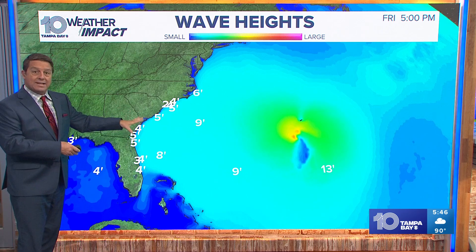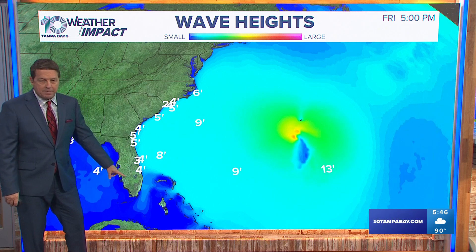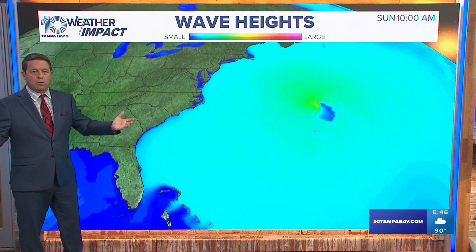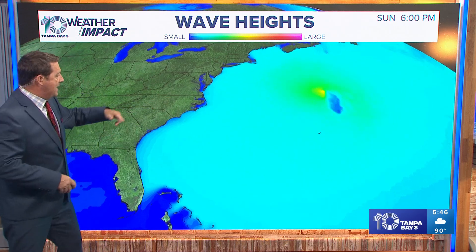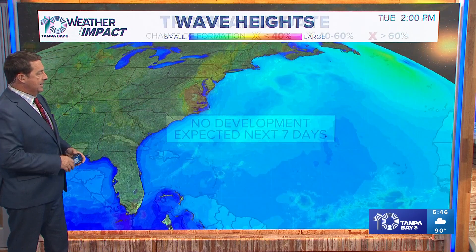This swell will last through the weekend. Even if you're headed over towards the east coast — south Florida not as much, blocked by the Bahamas — but certainly central Florida all the way up, even through New York, Long Island is going to get some decent surf this weekend, going all the way through Sunday at 5 o'clock. After that, we see it really tend to fall apart, especially across the southeast and mid-Atlantic states.